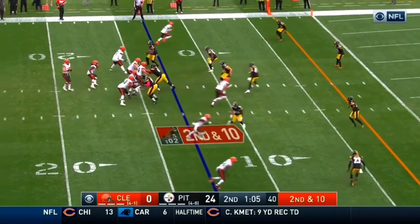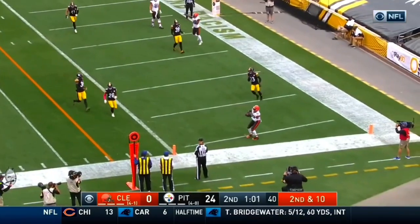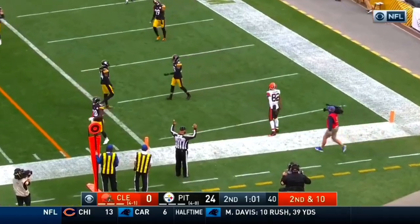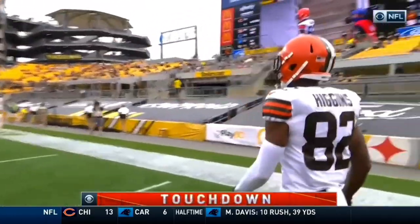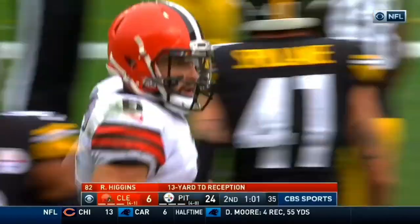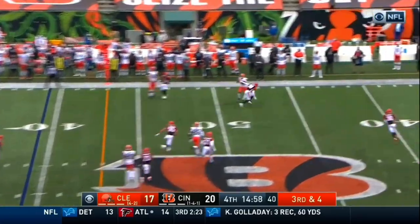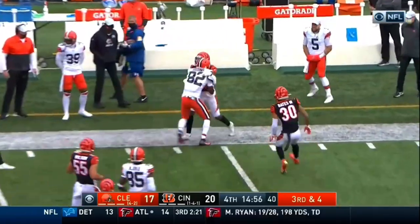Higgins! Baker would have done well to stay inbounds, but on second and ten — wide open for the touchdown! It's Higgins. He got somehow left alone and the Browns are on the board. Mayfield to the far side — it is caught! Higgins!